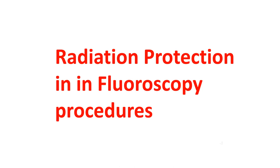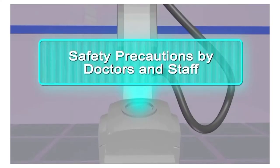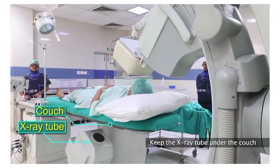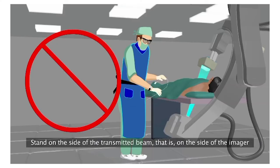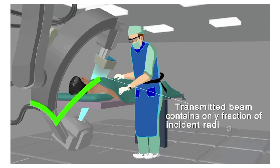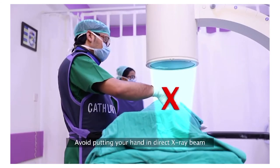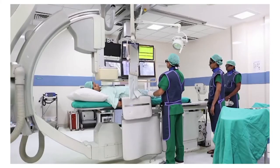For radiation protection in fluoroscopy procedures, interventional radiologists and cardiologists are most likely to receive the highest annual doses. Staff dose increases with inappropriate x-ray tube positioning. Keep the x-ray tube under the couch, as this provides better protection from scattered radiation. Avoid standing on the tube side for oblique and horizontal x-ray beams. Stand on the side of the transmitted beam — that is, on the side of the imager. The couch hanging lead flaps, lateral shield, and ceiling-suspended glass attenuate the radiation reaching the operator to a large extent.